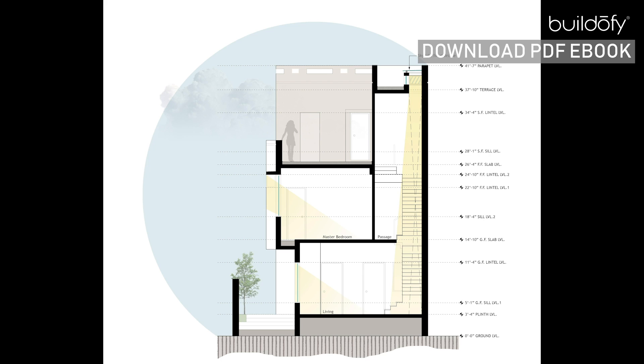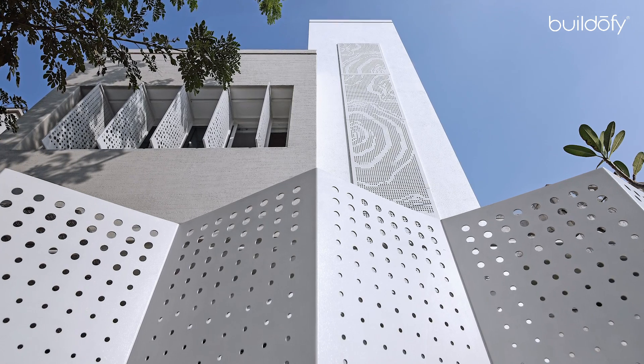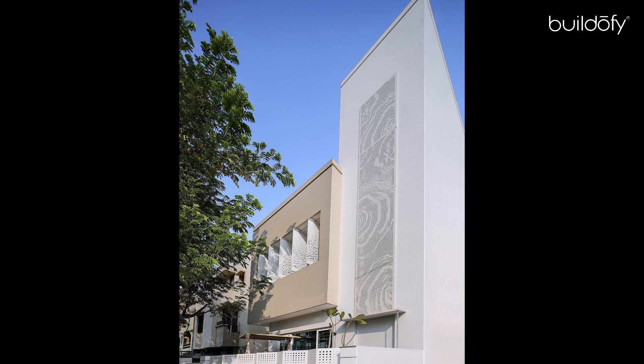The elevation is very subtle, simple and stands out within the crowd. In a simple cuboid mass, one box is slightly jetting out. A longitudinal staircase block beside it has a perforated screen, allowing the west breeze to flow in and control harsh sunlight, adding beauty to the overall facade.